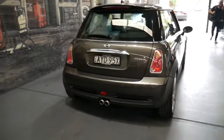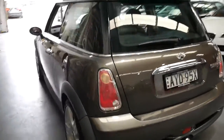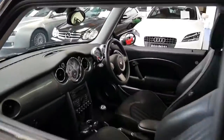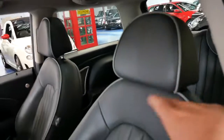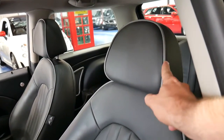It looks like it does have the original number plates on it since it was new, and it does have the larger panoramic roof. So there's a lot to like about this car. It's even got black leather seats with nice gray piping around the sides, which is just a very nice thing to have as well.